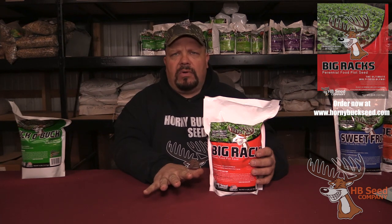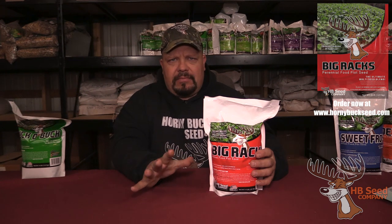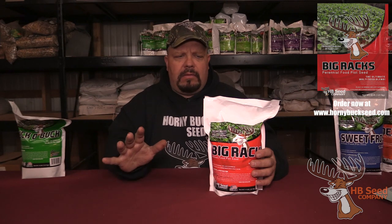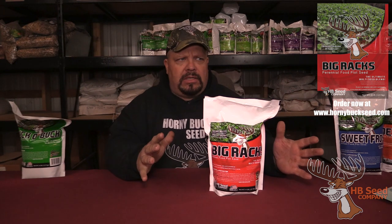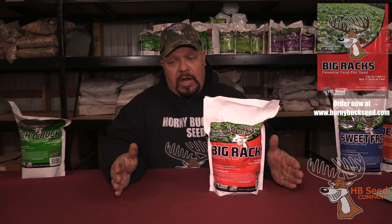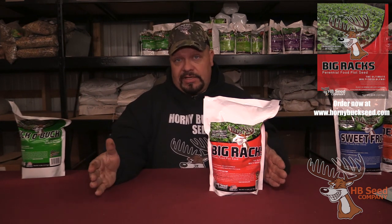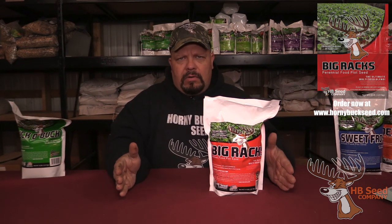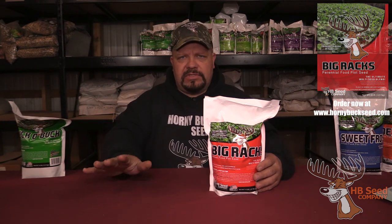Most of our blends — a lot of guys say they're so complicated. Well, they are and they aren't. The main issue I'm trying to get across is variety. I'm all about building a restaurant. I want to build a restaurant where you can go and have Chinese, or steak, or Mexican — one restaurant you can keep going back to. You don't have to travel, because deer are mammals and mammals are lazy.